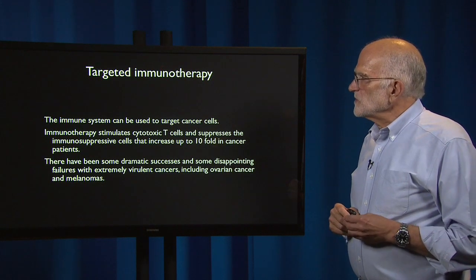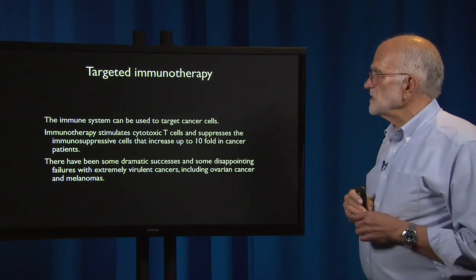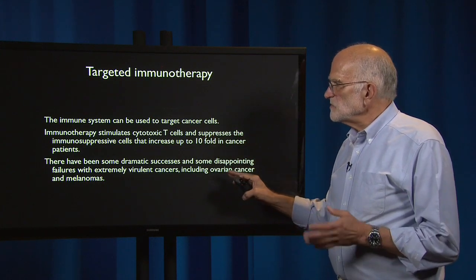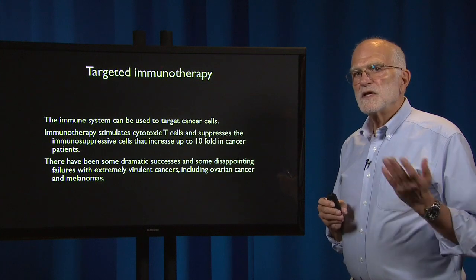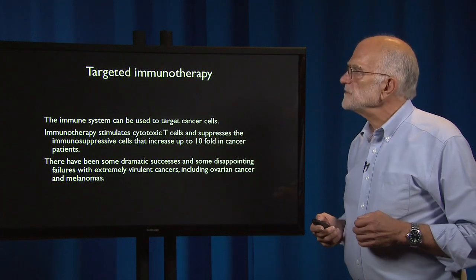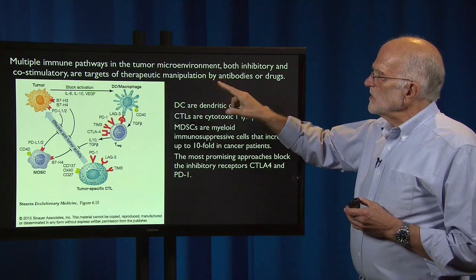Now, what about targeted immunotherapy? The immune system can be used to target cancer cells. It stimulates cytotoxic T cells and suppresses the immunosuppressive cells that increase up to tenfold in cancer patients — this is the enemy-of-my-enemy-is-my-friend principle. There have been some dramatic successes and some disappointing failures with extremely virulent cancers, including ovarian cancer and melanomas. In some cases with melanomas, targeted immunotherapy has cleared the cancer completely; in others it hasn't worked, with about a 50% success rate. There are multiple immune pathways in the tumor microenvironment that are both inhibitory and co-stimulatory, and they can be targets of therapeutic manipulation.